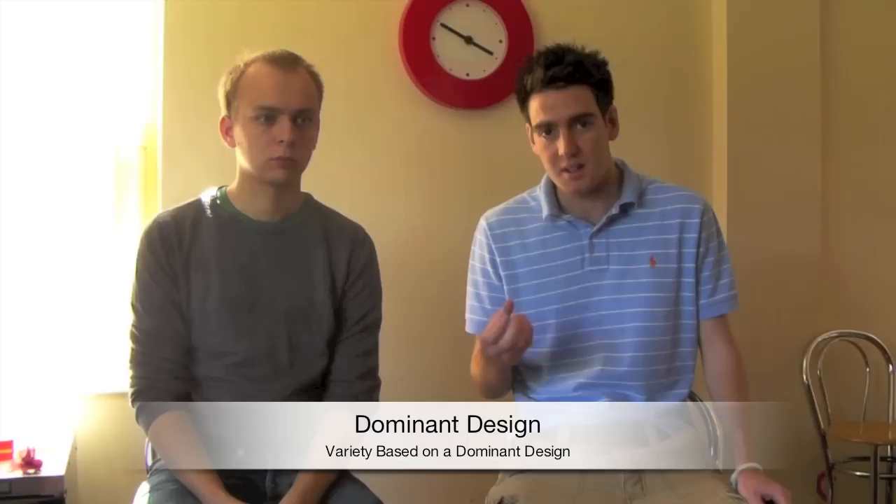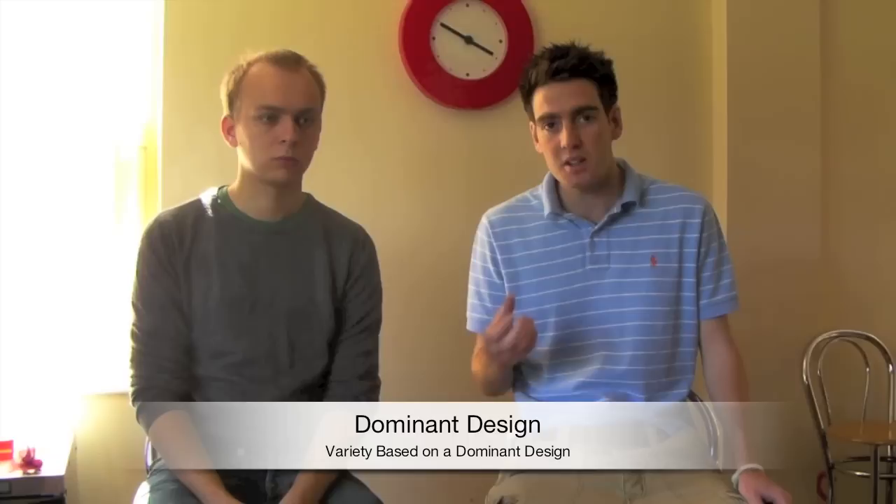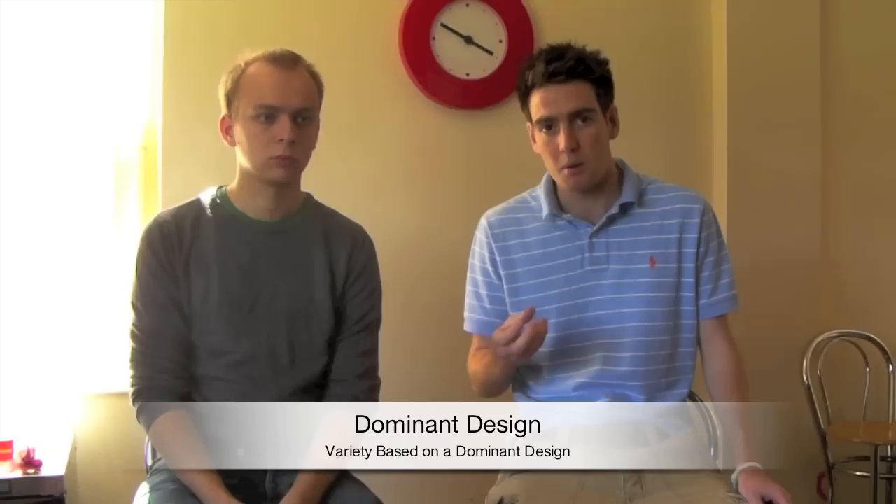The dominant design can be classified in three stages. First, you have the fluid state that moves into the dominant design, and then incremental changes. The fluid state is when a product or design has not gained acceptance within the marketplace — it lacks standardization of features and the design changes rapidly between different manufacturers. At this time, manufacturers work hard to persuade customers that their design is the best. Once one manufacturer has persuaded customers, that design takes the form of the dominant design — the one with the biggest following and the standardized features that others must follow to win a large market share.